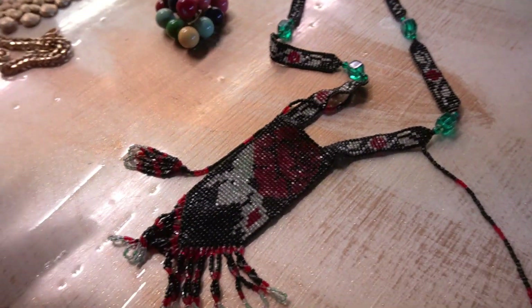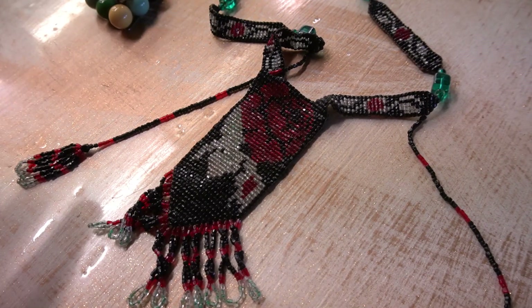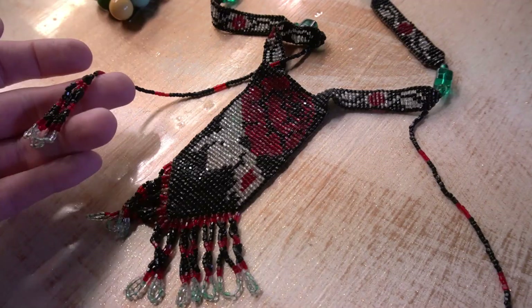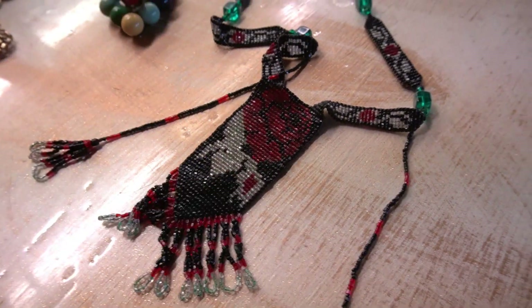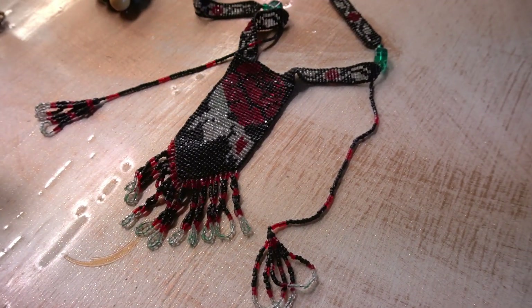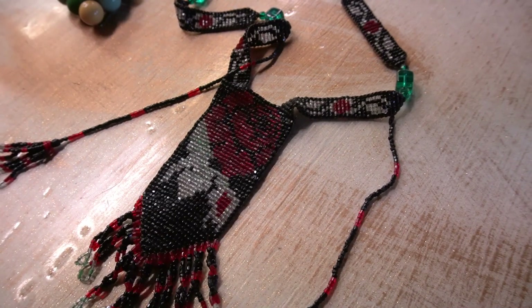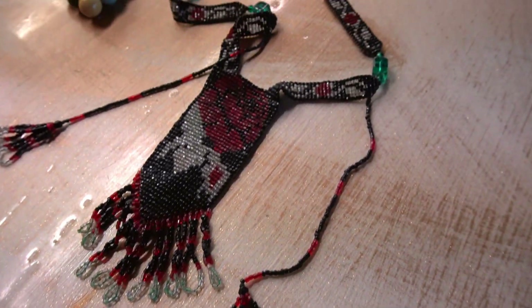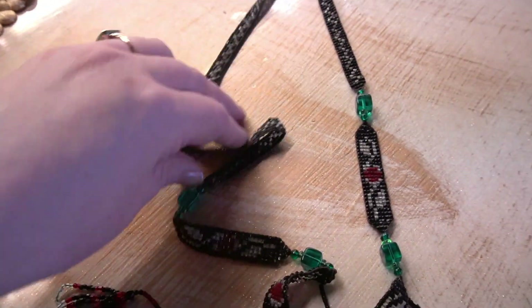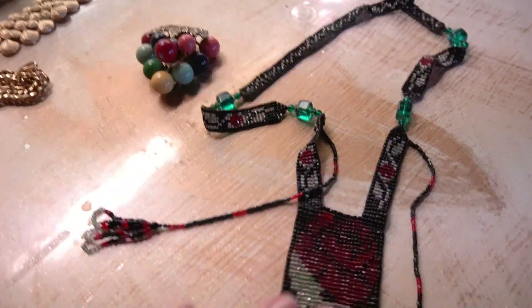If you haven't seen the last vintage haul video it'll be tagged at the end. Those of you who commented and helped me identify what I thought was a salt shaker — it turned out to be a powder shaker, which made sense since it came with all the baby items. That's the only way you learn. So if you can date this beaded piece or share any tidbits, I'd love to hear it.